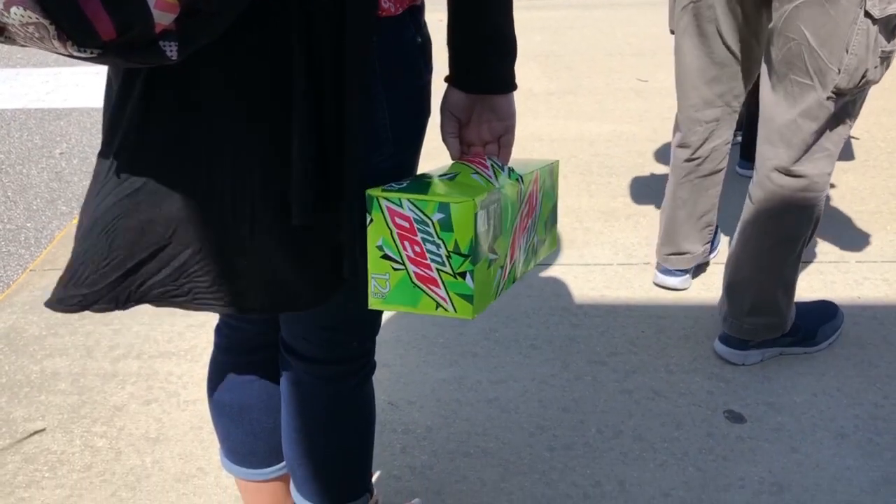A tip for soda drinkers: you can bring a 12-pack of soda or juice, as long as it's in a can or a carton, per person on the cruise. So take advantage of that — the only thing is you have to carry it on board with you.